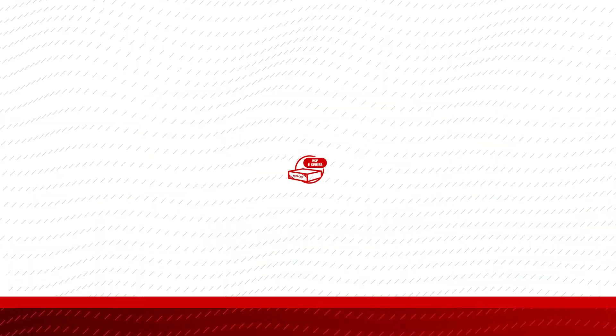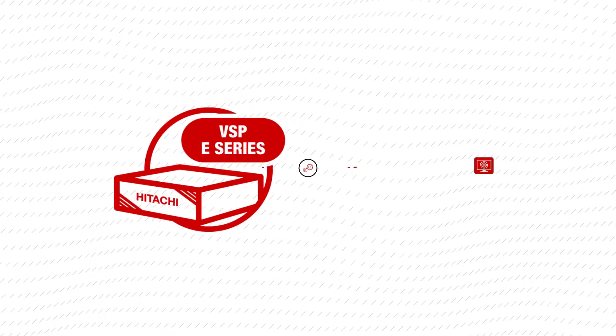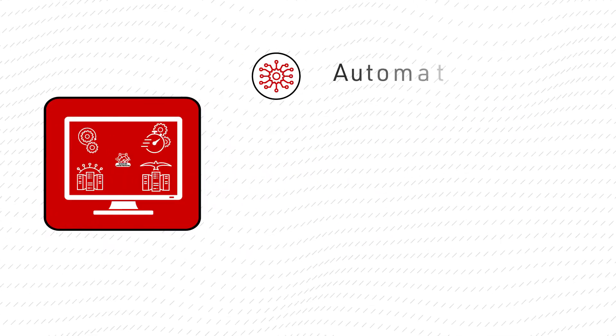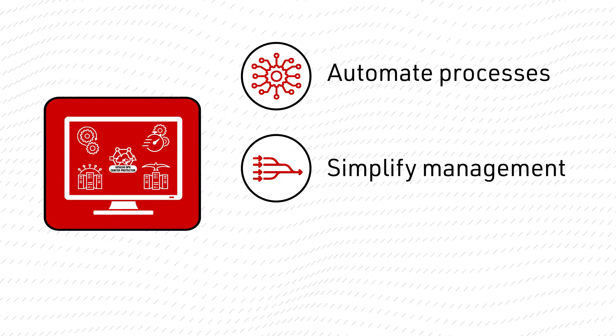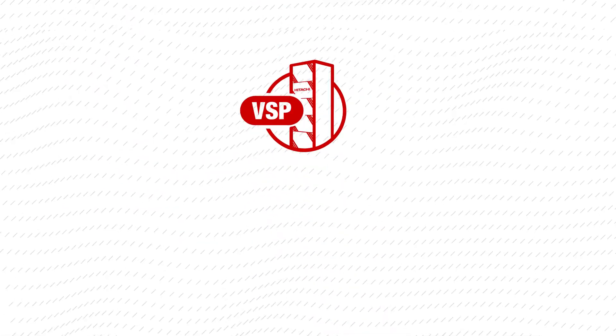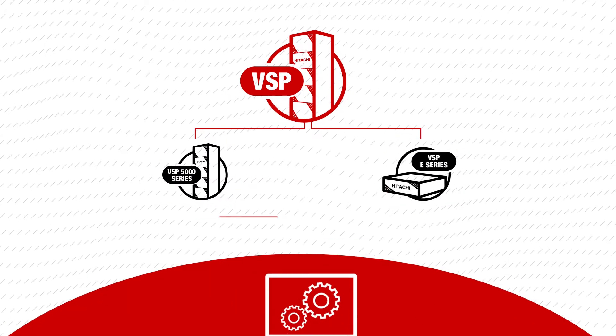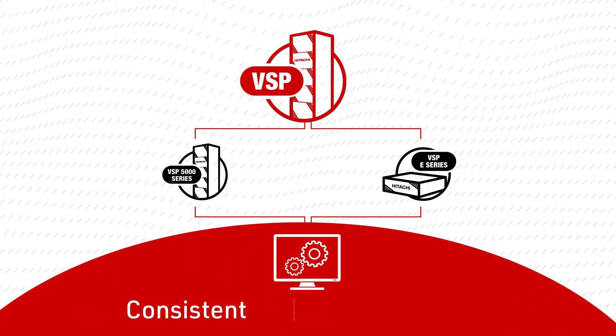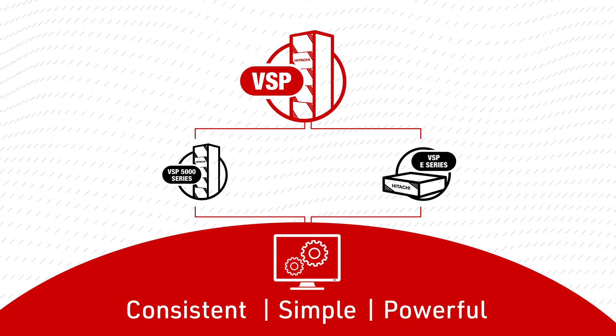Powerful! VSP e-Series arrays work with Hitachi OpsCenter, the AI operations software that automates processes, simplifies management, and eliminates manual tasks by up to 70%. The entire VSP portfolio shares the same management suite and operating system for a consistent, simple, powerful user experience.